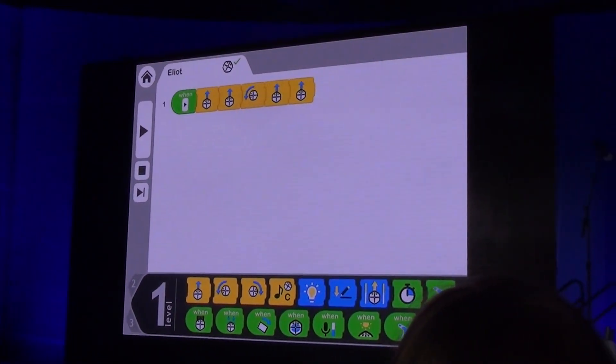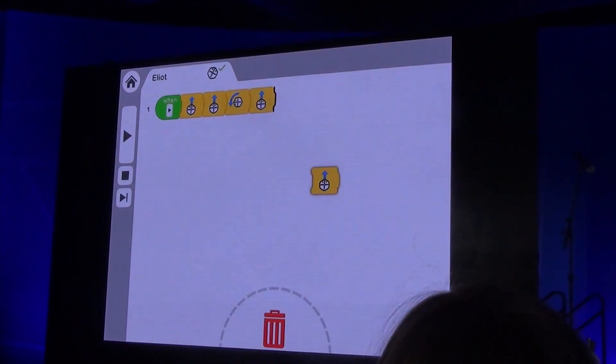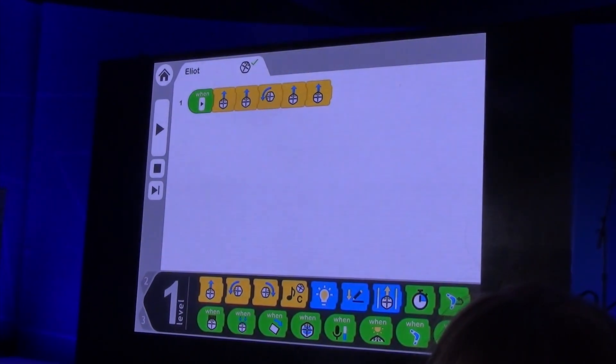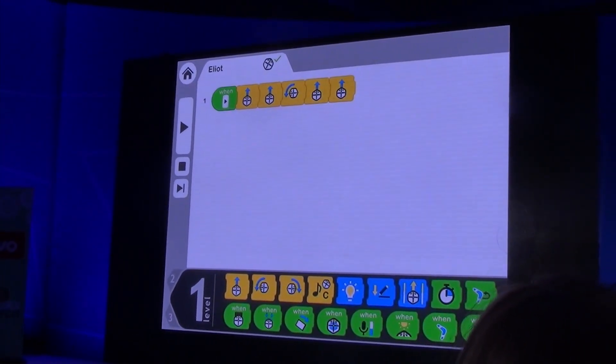This is Elliot's program. This is our interface. It's as simple as touching and dragging blocks, adding them wherever you want. You can touch, rotate, you can move. It's a graphical language. And Elliot doesn't even know how to read. He can just play.